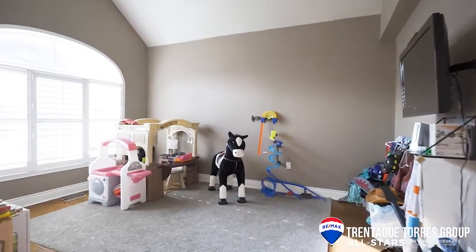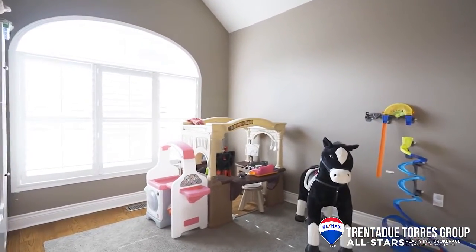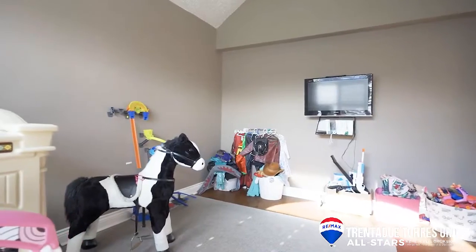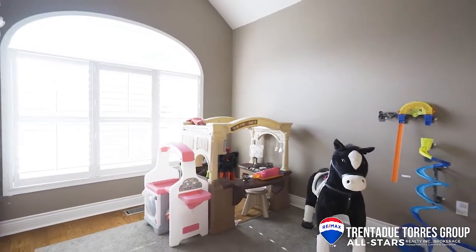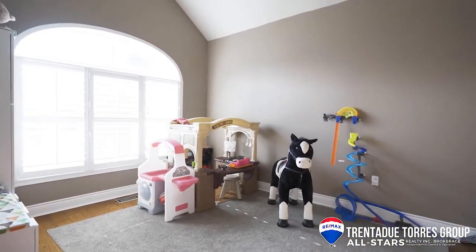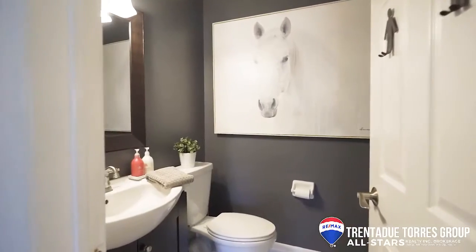It has hardwood floors, crown molding, and pot lights throughout. Then we have our bonus room, ready to be used for whatever fits your family. It is currently used as a large playroom to house all of the kids' toys, but can easily be used as a private home office, library, or even an additional bedroom. It has a vaulted ceiling and large windows overlooking the front yard.